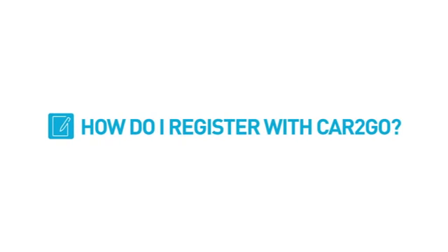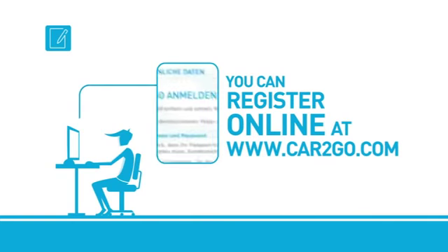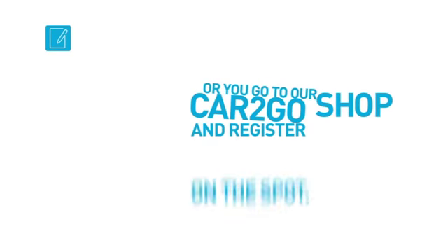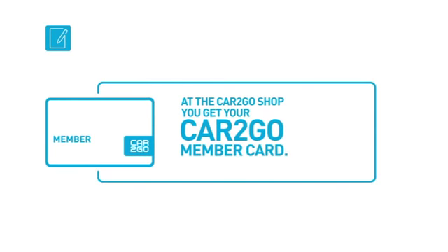How can you register with Cartigo? Register easily and free of charge online at Cartigo.com, or just on the spot at the Cartigo shop. There you get your Cartigo member card — your key to Cartigo.